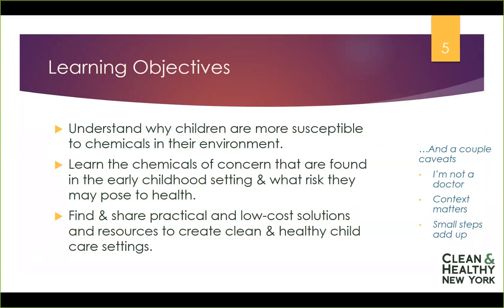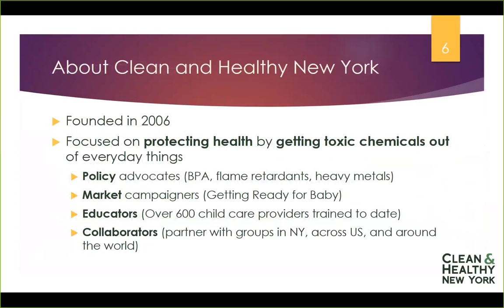We'll also learn about the chemicals of concern found in cleaning products in the early childhood setting and what kind of health impacts they may have. And then we'll briefly dig into practical and low-cost solutions for green cleaning and healthy cleaning in your facility. Let me tell you a little bit about Clean and Healthy New York. I'm Bobbi Wilding, deputy director and co-founder. We established Clean and Healthy New York in 2006, and our tagline is promoting safer chemicals, a sustainable economy, and a healthier world.